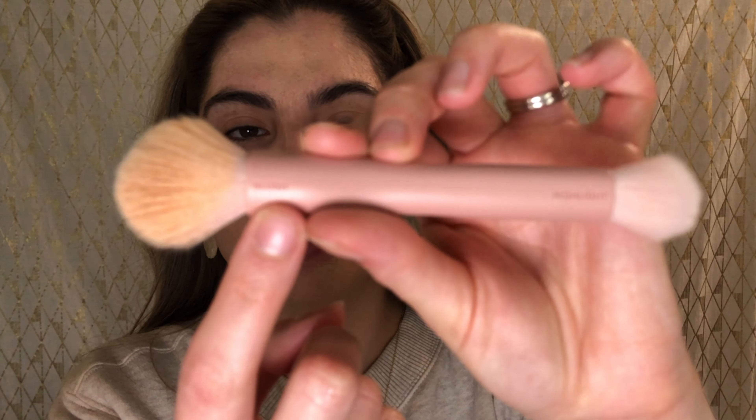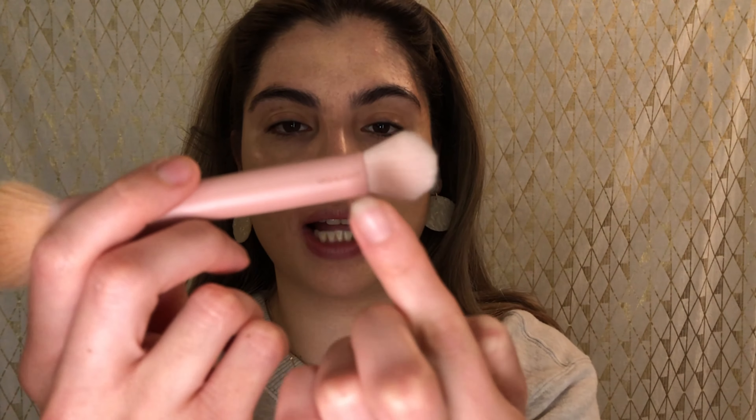You saw me prime my face — now I'm going in with foundation. I'm using the Urban Decay Stay Naked, and I'm letting you guys know because I'm going to use the brush to apply it. I usually apply my foundation with a beauty blender, so we'll see how this works out. The founder, Sona Gasparian, is a content creator on Instagram, so I watched a few of her videos before using it to see what she recommends. I'm applying the foundation with the blush side, as she recommended.